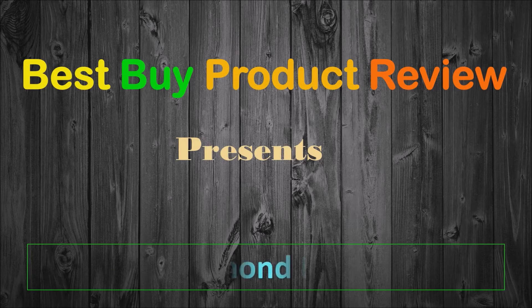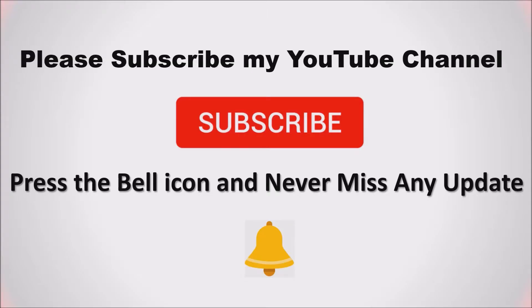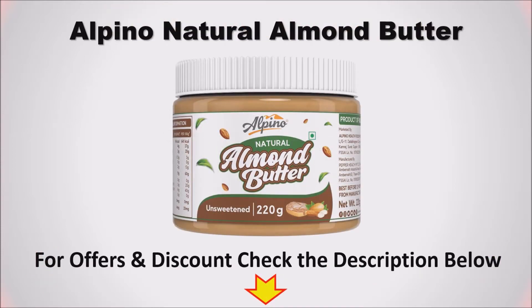Welcome to Best Buy Product Review. Find the list of top 4 best almond butters in India. Please subscribe to the channel, like, share and comment. For more details, check out the description box below.